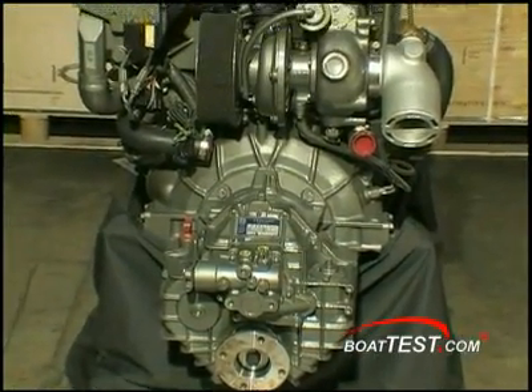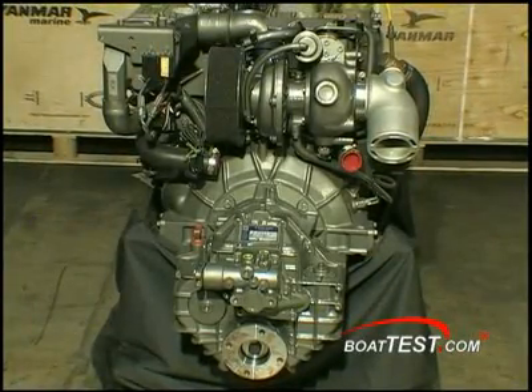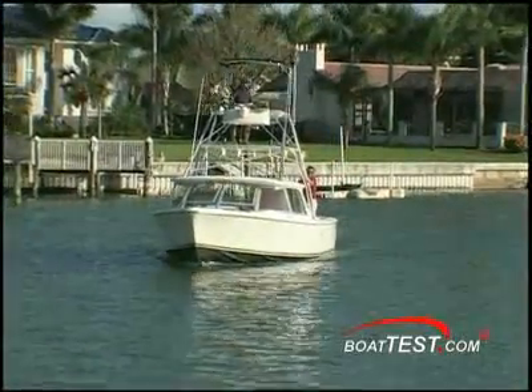Diesel probably does have a little bit of a reputation because of the algae and requiring cleaner fuel, but that's not really the case. The gas engines require pure gasoline at a certain standard too. But I think where the major difference is, is that gas engines are turning the fuel over a lot more, so it's not sitting in the tank as much. It doesn't have as much opportunity to exceed its shelf life and start separating out, where diesel does because they're just not using as much fuel.